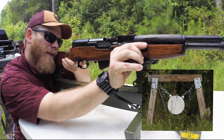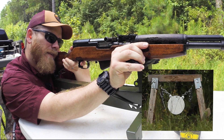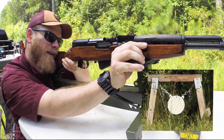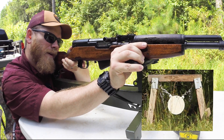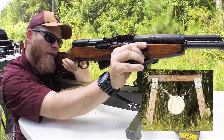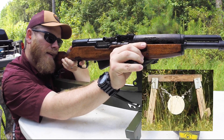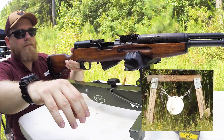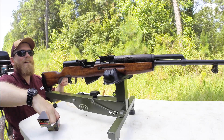First shot — miss. Second shot — miss. Let me try holding a little under... nope. A little over... that last one got it. Alright, let's load up five more.